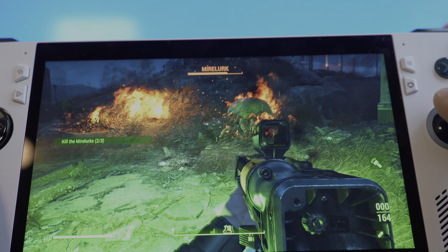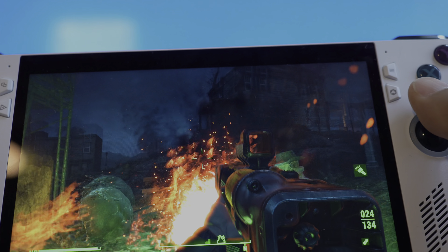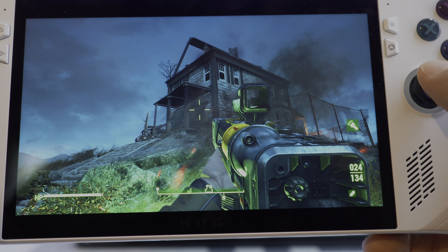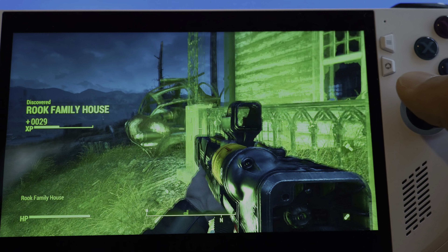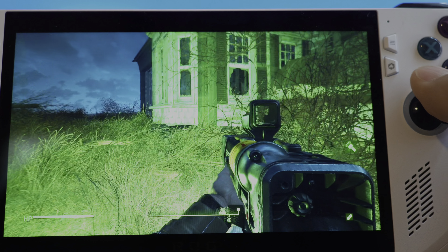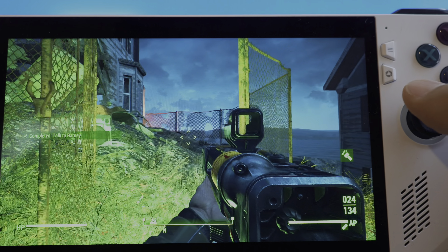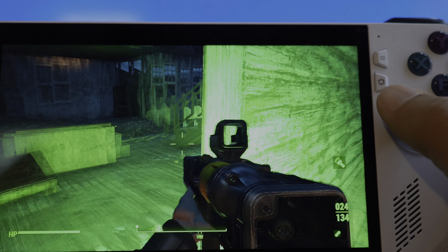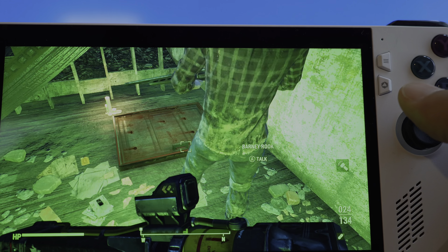Overall, I think it's a good console. I haven't really played my PlayStation 5 since I've owned this — about a month and a half now — and I've been playing Fallout non-stop for about an hour at a time. The build quality is good and the layout is comfortable for your hands. I've also played Starfield, but you really can't play it at high quality settings — you have to play around with the settings to get it running in a good way.